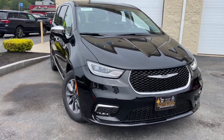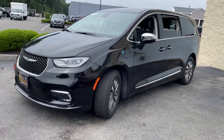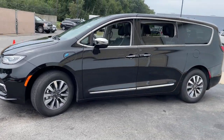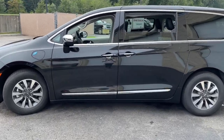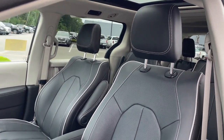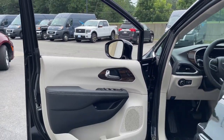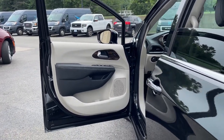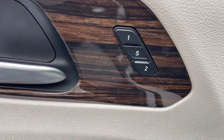You just found the 2023 Chrysler Pacifica — the super safe minivan with a light, agile feel and loads of passenger-friendly amenities. These are just some of the great options this vehicle comes with: heated steering wheel, Apple CarPlay and/or Android Auto, heated and/or cooled front seats, navigation system, keyless entry, moonroof, fog lamps.